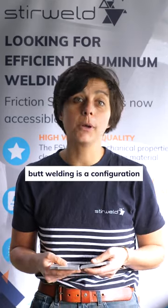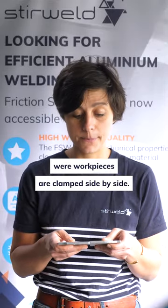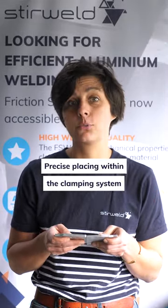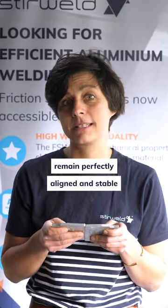In friction stir welding, butt welding is a configuration where workpieces are clamped side by side. Precise placement within the clamping system is crucial to ensure the pieces remain perfectly aligned and stable throughout the welding process.